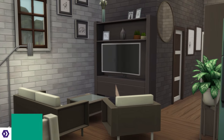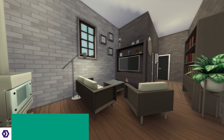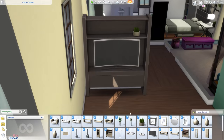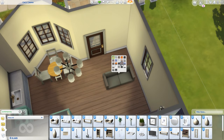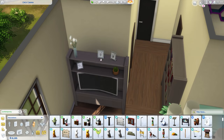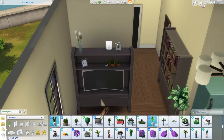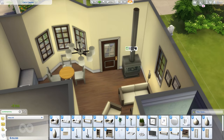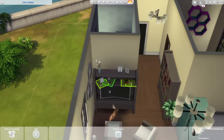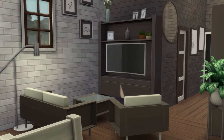If your Sim likes things matchy-matchy, the Contemporary Living stuff goes hand in hand with the Minimalist Bedroom Stuff pack. They match so well you'd probably be a fool not to download both together — unless you hate giving your Sims living rooms, in which case, you monster. They have matching swatches, and you could create a lovely open-plan studio with both packs. Contemporary Living includes over 20 new objects, four new doors, one wall recolour, and like the previous pack, eight Maxis Match wooden swatches.